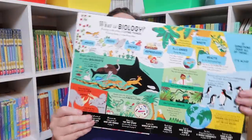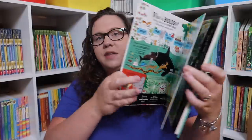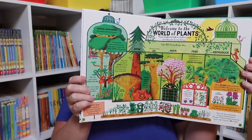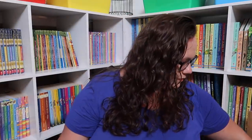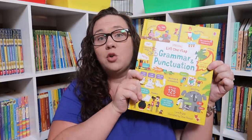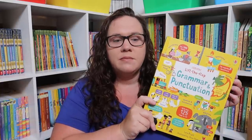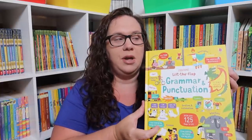Lift the Flap Biology — you have all that wonderful biology content and then the lift the flaps as well to make it more fun. And a Lift the Flap Grammar and Punctuation — I was so excited about this one. It looks like it has a lot to do. I don't remember which Usborne haul it was in, but they have a small grammar and punctuation workbook that looks like it lines up with this, so I think it would be a great combination.